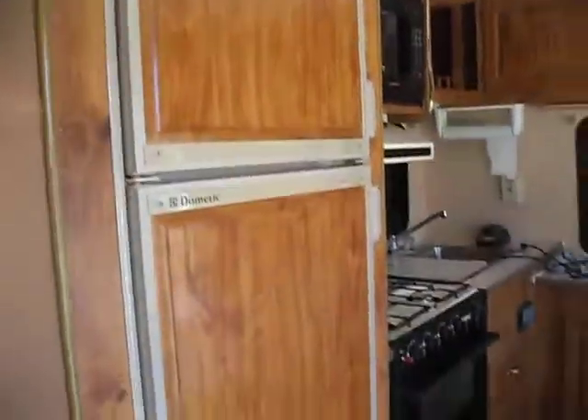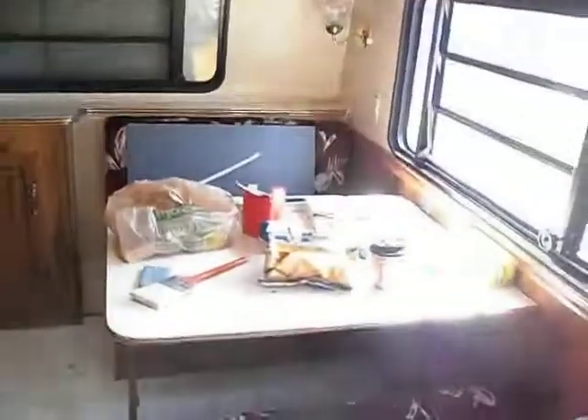And then the fridge, the dinette, the sink, microwave.